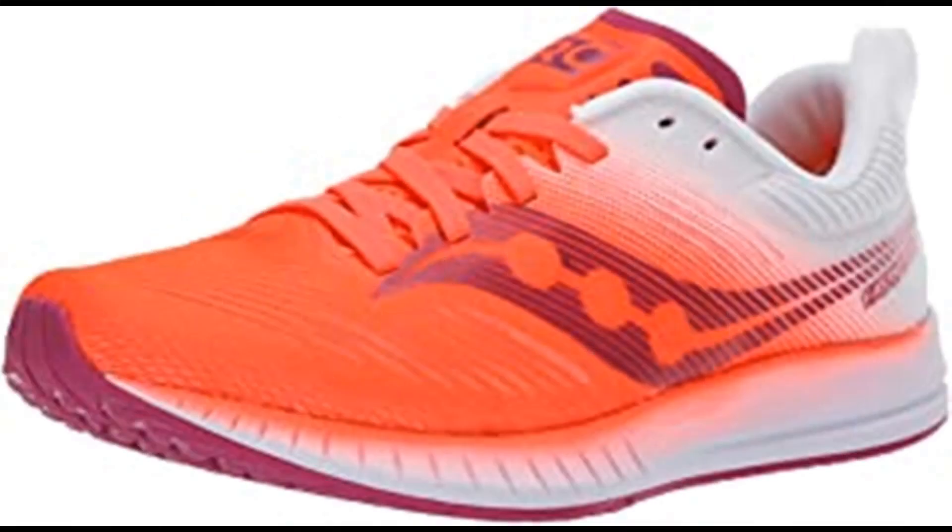Number 1: Saucony Women's Fastwitch 9 Track Shoe. Synthetic and mesh, imported rubber sole, shaft measures approximately mid-top from arch. Engineered air mesh upper that combines breathability and support.